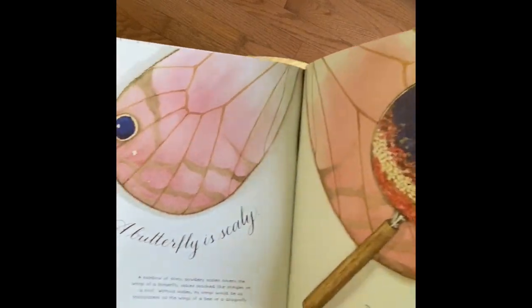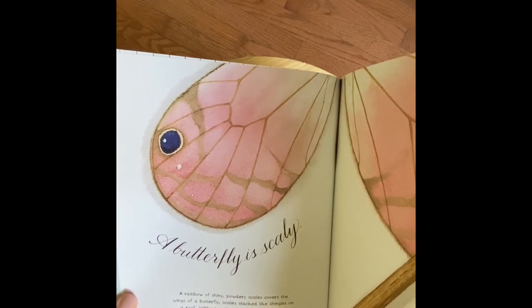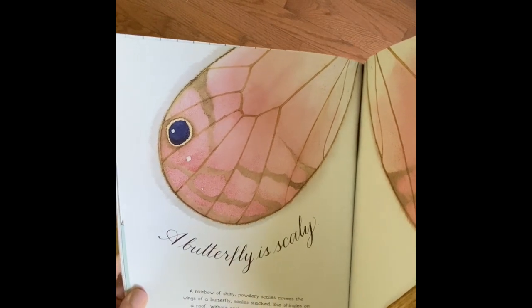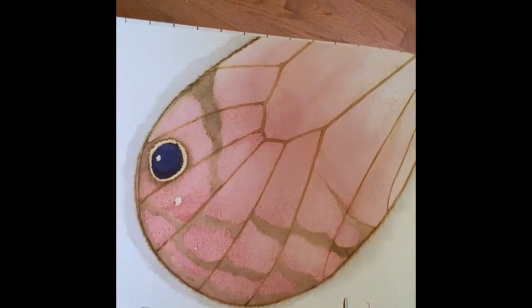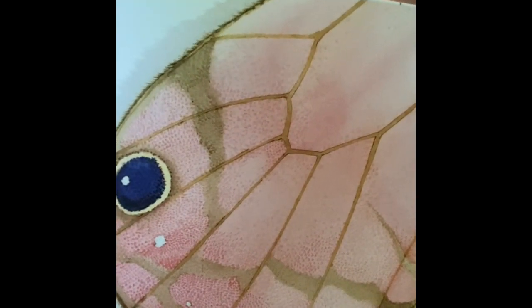A butterfly is scaly. A rainbow of shiny, powdery scales covers the wings of a butterfly. Scales stacked like shingles on a roof. Without scales, its wings would be as transparent as the wings of a bee or a dragonfly. See if you can get a close-up — some good detailing. Basically all those tiny specks are the tiny scales.